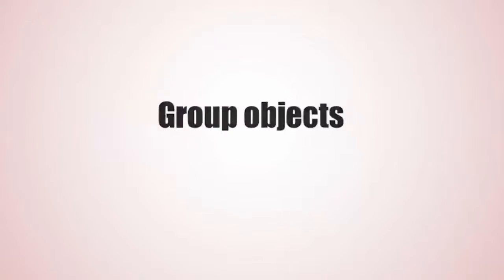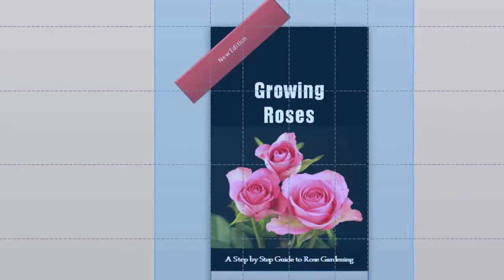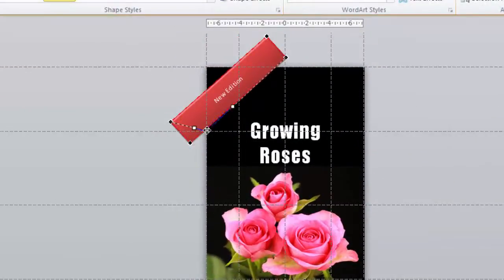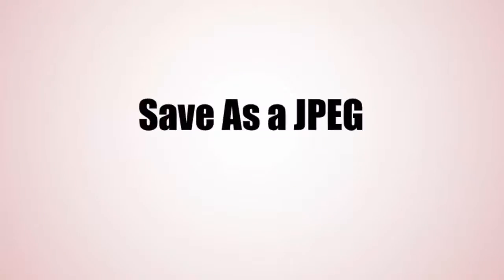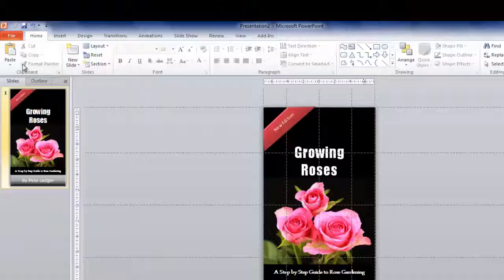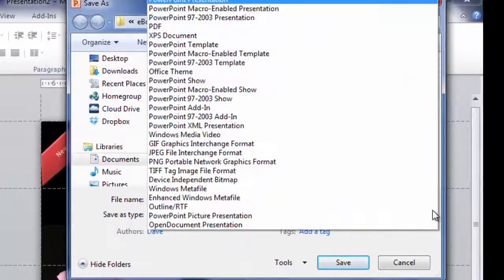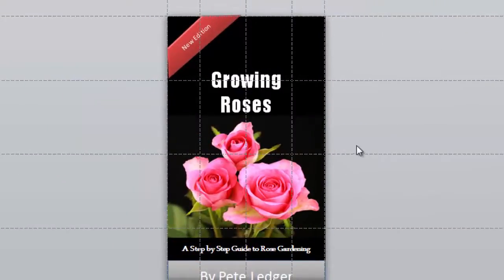Grouping objects. Trimming shapes. Saving as an image. Finding free images online.